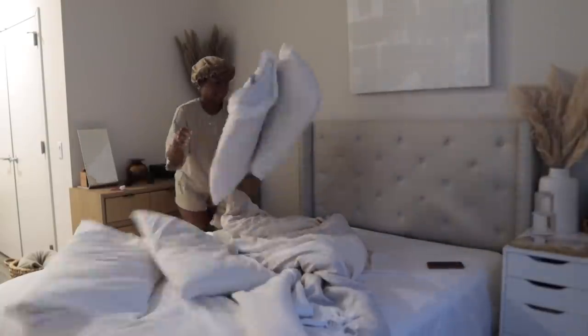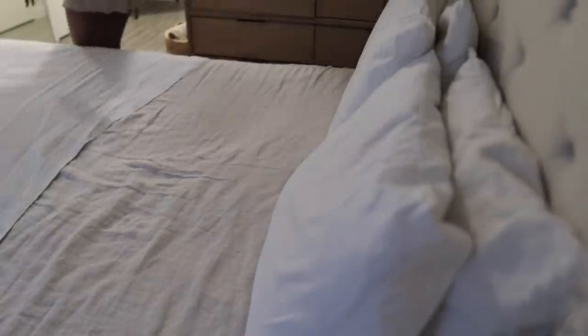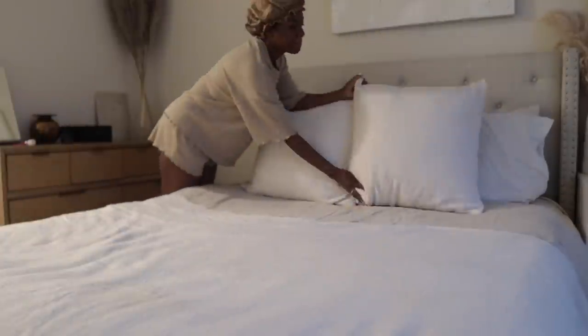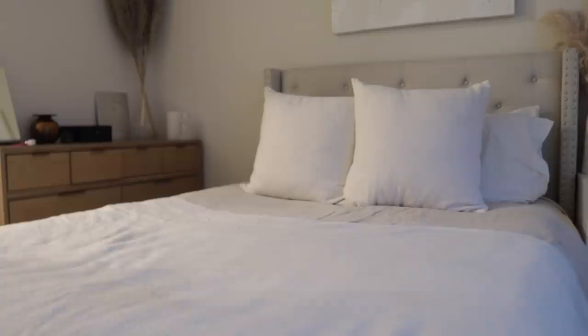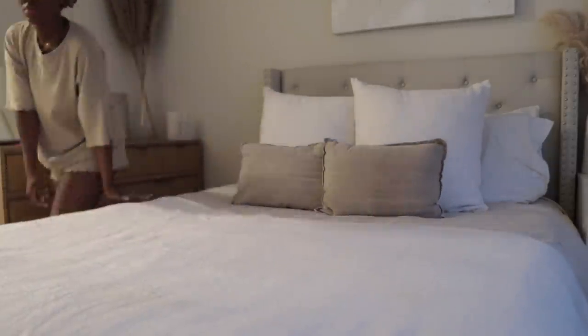So the first thing I do when I wake up is make my bed, and this is truly the first thing I do because if I don't do it immediately, it definitely won't get done. I definitely recommend incorporating making your bed into your routine if you don't already — it truly just sets the tone for the rest of your day.